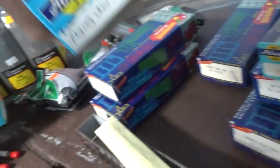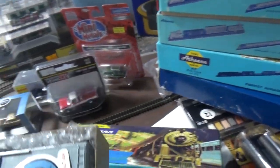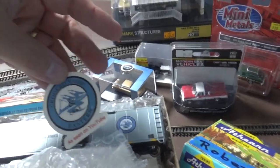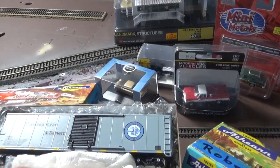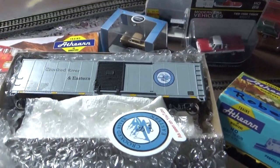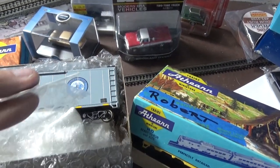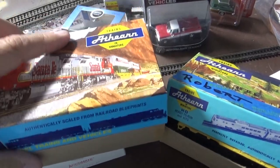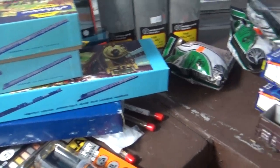Another one looks like a plain old Athearn blue box, but it is not — it's a Crooked River and Easton car, and Dave gave me a little sticker along with it. Thanks Dave, I really do appreciate it. It was great seeing all the guys there at Timonium at the train show. That Crooked River and Eastern is going to look nice on the layout as well — looking forward to everybody seeing these in some of my later videos.